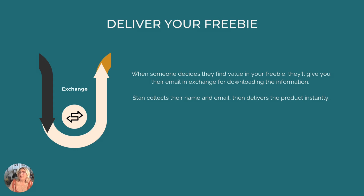Step two: use Stan to deliver your freebie in exchange for an email address. Stan is where your freebie lives and where you collect email addresses. You don't need a website. People click your link, they sign up, and Stan delivers the freebie automatically. Stan makes this process incredibly easy — you just upload your freebie, which is normally a PDF, put in the name and a short description, and Stan handles the rest.